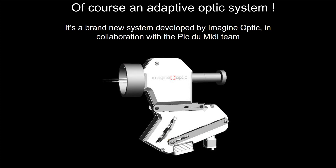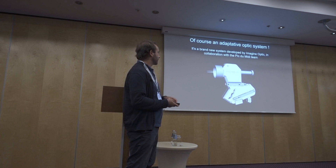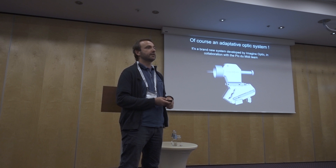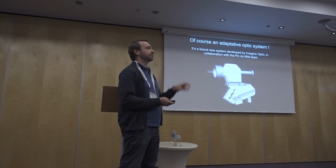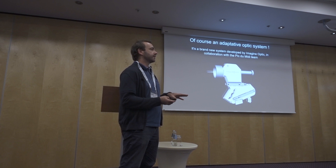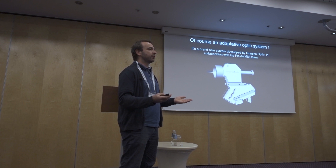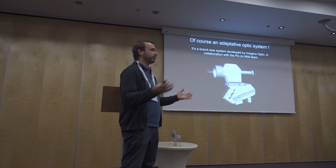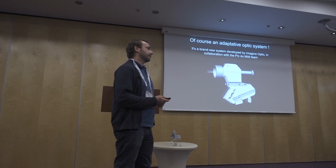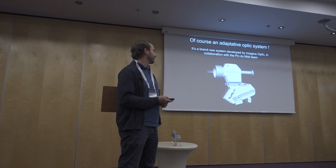They also make adaptive optics, but most of the time it's for medical devices — imaging of the eye. The main challenge was to find a deformable mirror that was not too expensive to make something affordable. We want a system for Pic du Midi, but also a solution that could be interesting for other observatories — an industrial device others could buy. We have been in very serious discussions with them this past year, and they started working on the device last month.